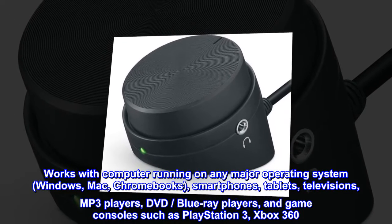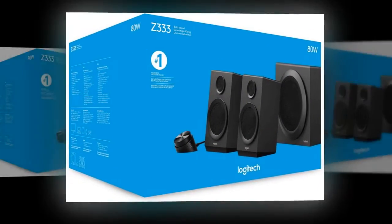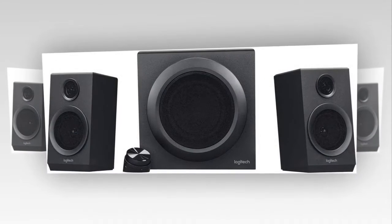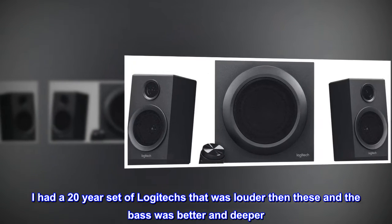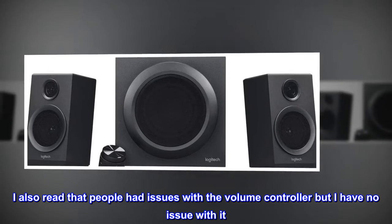Top review from the United States: great for the money — all in all, good speakers for the price. I had a 20-year-old set of Logitech speakers that was louder than these and had better, deeper bass. I also read that people had issues with the volume controller, but I have no issue with it.